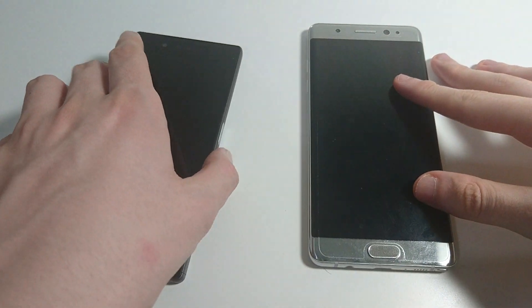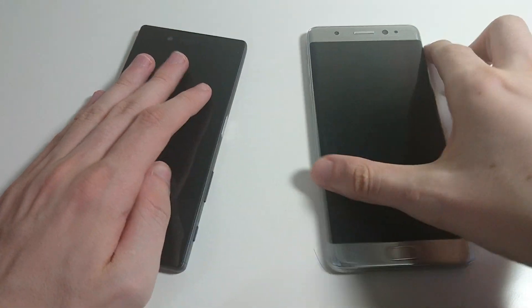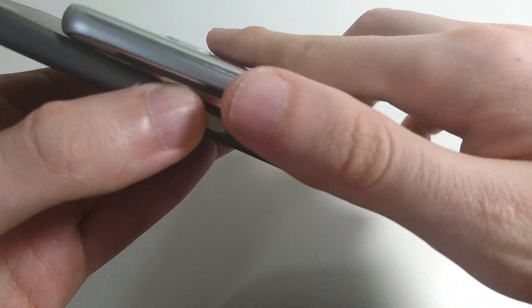Hey guys, so we've got another speed test comparison video. This time we're going to be looking at the Sony Xperia Z5 vs. Samsung Galaxy Note 7. So, let's go and get started.